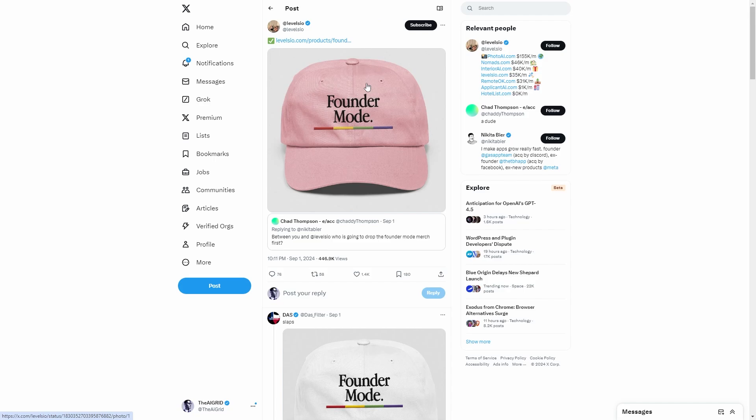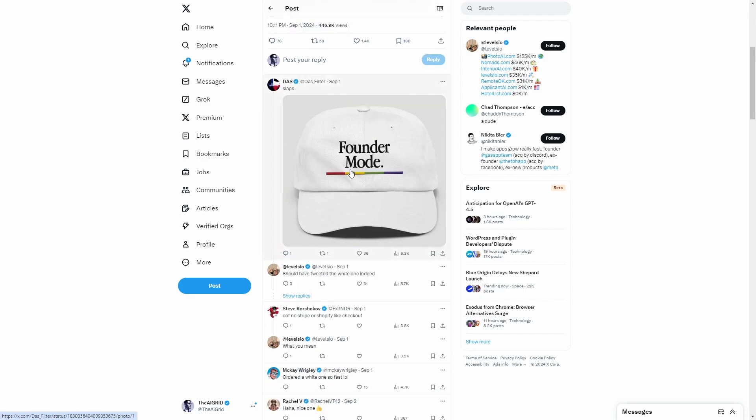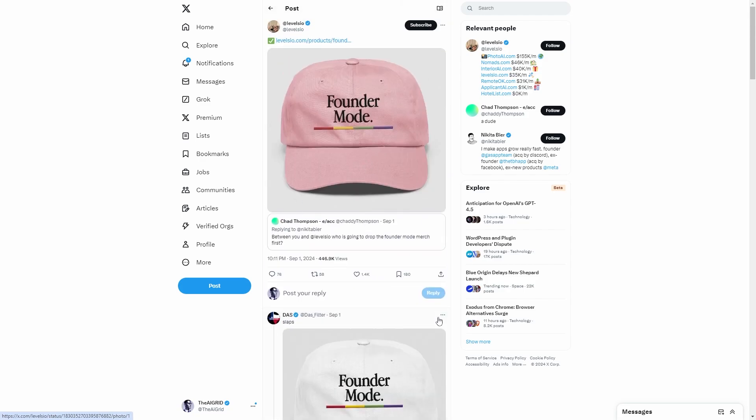What this guy did was he decided to make this merch and he called it 'founder mode.' You can see a lot of people were liking this tweet — it's got 400,000 views — because at the time there was no merch. Imagine being an entrepreneur, there's a new term called founder mode, you own a business or are working on an app. I'm sure you would pay $30 to get a cap that you put on your head and say 'I'm now in founder mode.' It sounds dumb but understand that there are trends specific to each niche.